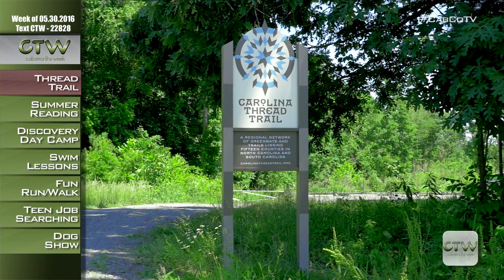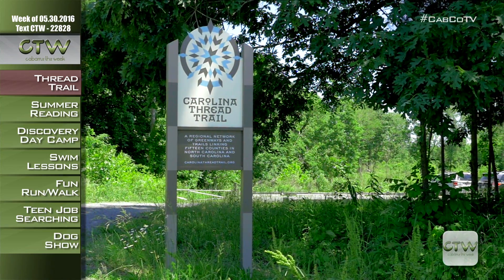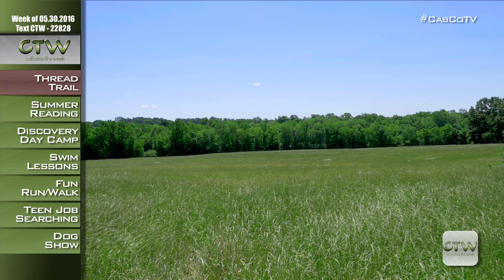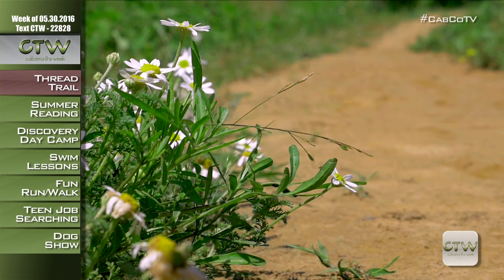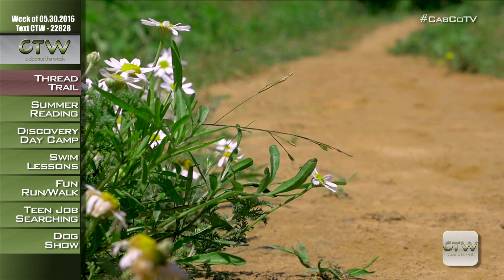We're in Mount Pleasant at the Buffalo Creek Preserve Trail, a scenic 2.1-mile portion of the Carolina Thread Trail, located within the town's 400-acre Buffalo Creek Preserve. It's a moderately difficult, natural surface trail made of gravel and crushed stone, along which visitors can walk, hike, run, or mountain bike.